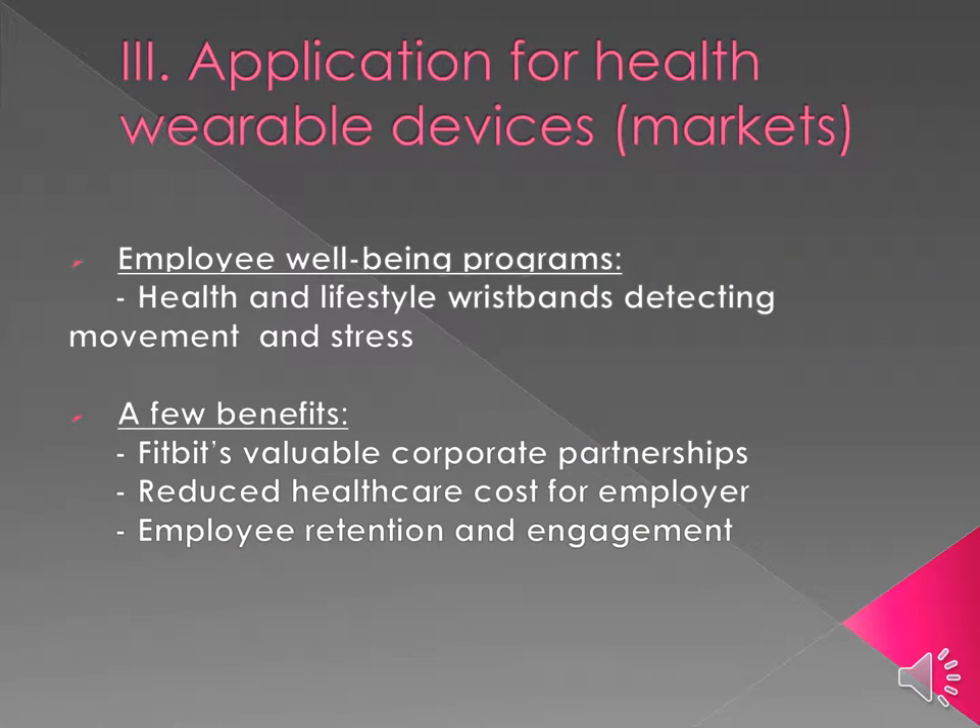For our last application, let's discuss employee well-being programs. There are many health and lifestyle wristbands on the market, and the majority of them help improve employee sedentary behaviors while sitting in the office. Some watches will actually buzz and say 'get up,' which is very beneficial for employees as well as employers, as it is reducing costs for the employer while also improving the health and happiness of the employee.